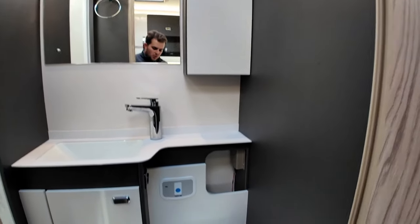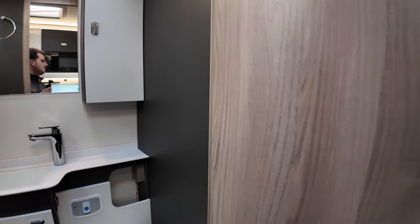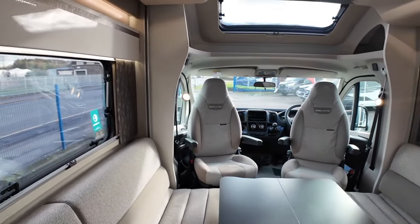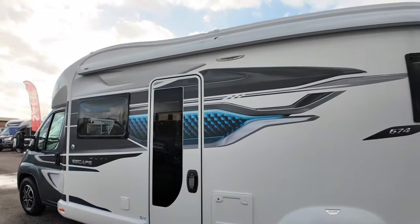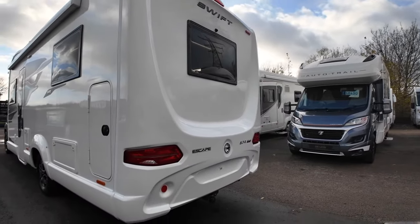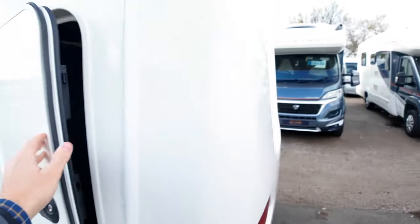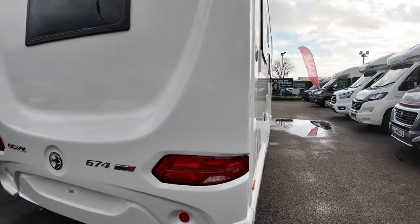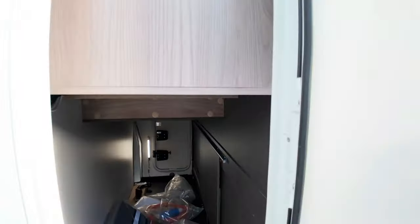This is a 2023 model and it works on the Truma blown air heating. It has a separate toilet and shower — a nice-sized shower with a marble effect. On this model, you've got a two-layer canopy along the top, a solar panel, and a detachable towbar on the back as well as a reverse camera. That's your garage space, with access on both sides, which is quite nice. This side also has some coat hangers at the top.